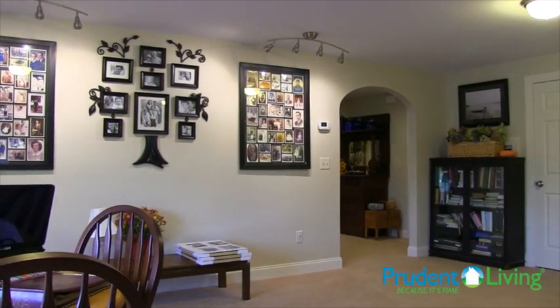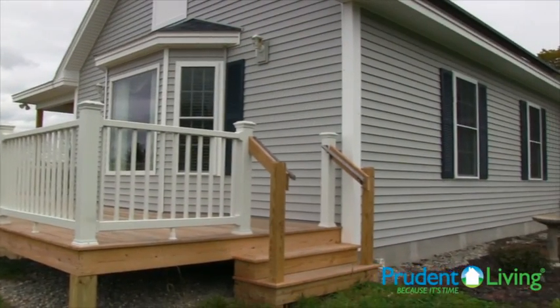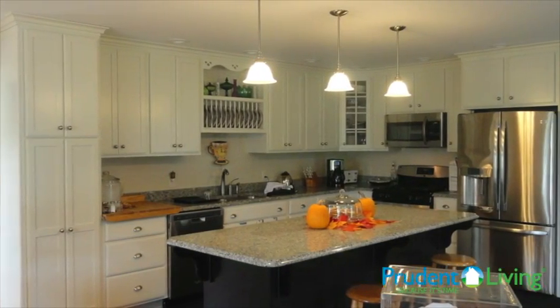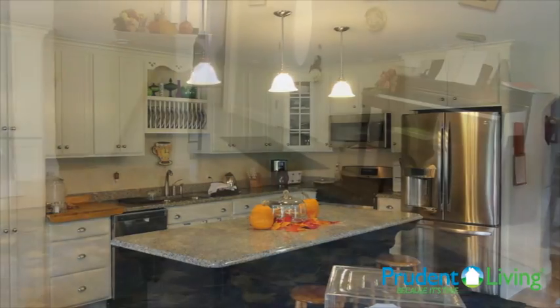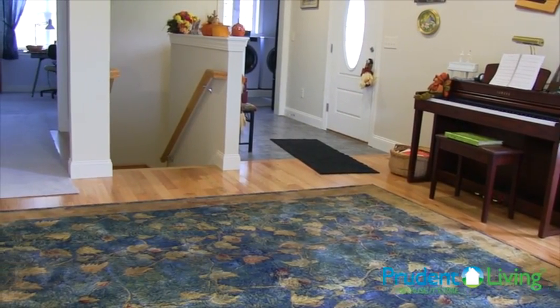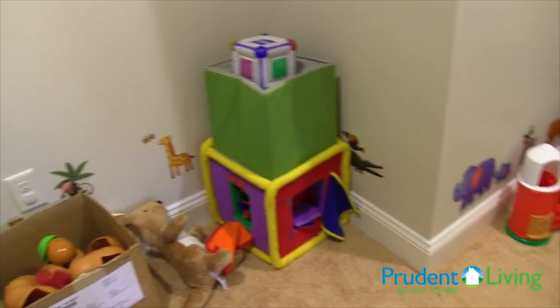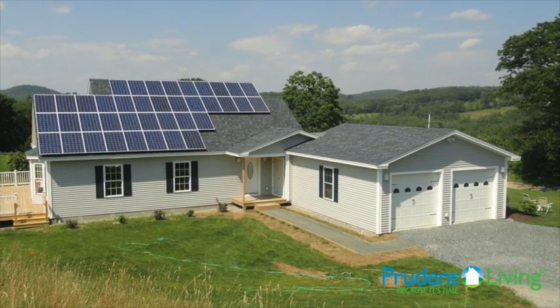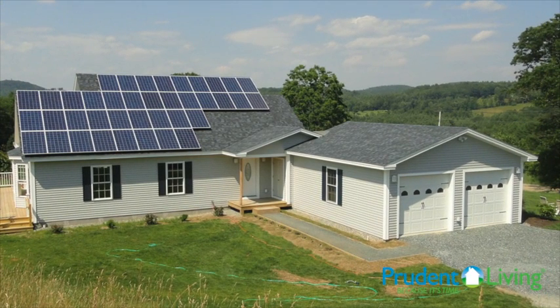How do you build a home that you know is going to be comfortable, is going to be healthy, and is going to reduce your energy use, and have the potential to generate as much energy as it consumes? This is an investment. This is where you will raise your family. This is a Prudent Living home. Prudent Living homes are customized for you, and you can be confident that it will be comfortable, clean, and healthy.